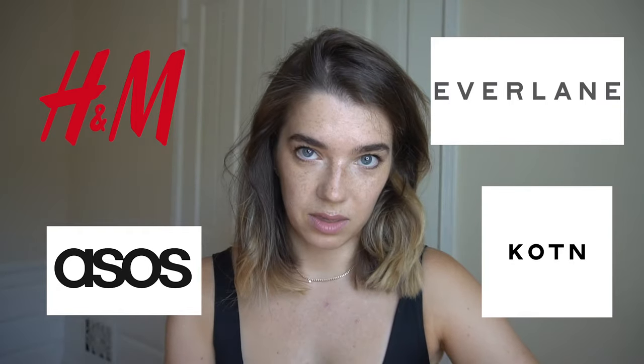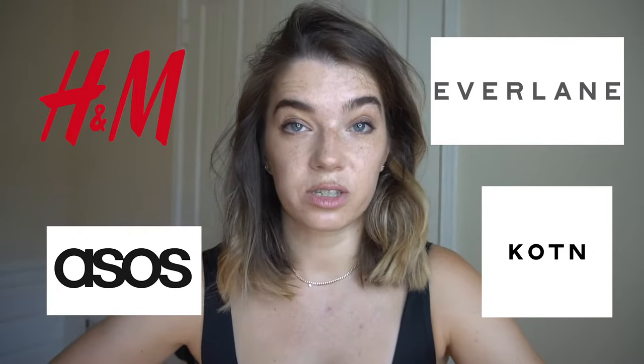I obviously cannot try all the t-shirts in the world. That said, I did order quite a bit and I'm going to take you guys with me on this wonderful journey of figuring out which white t-shirt is the best white t-shirt of them all. ASOS, H&M, Everlane, and Cotton — these are our t-shirts for today. I think ASOS has several brands in it, so we'll open them up, we'll feel them, we'll try them on, and we'll decide what we think.